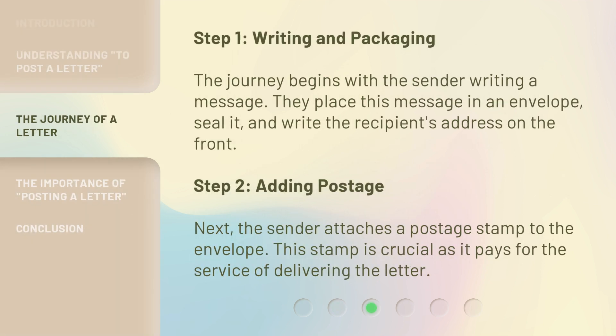Step 1: Writing and Packaging. The journey begins with the sender writing a message. They place this message in an envelope, seal it, and write the recipient's address on the front. Step 2: Adding Postage. Next, the sender attaches a postage stamp to the envelope. This stamp is crucial as it pays for the service of delivering the letter.